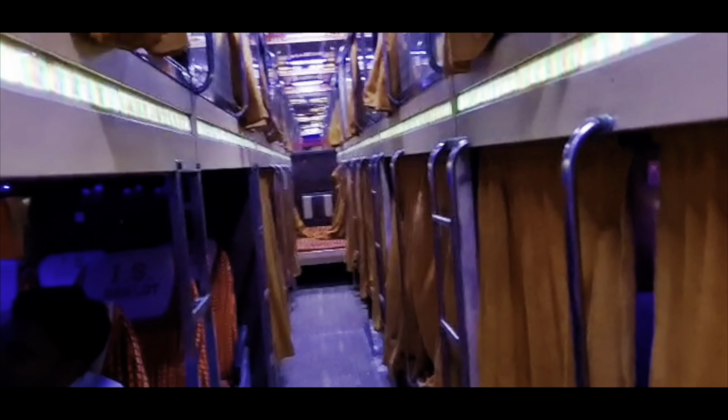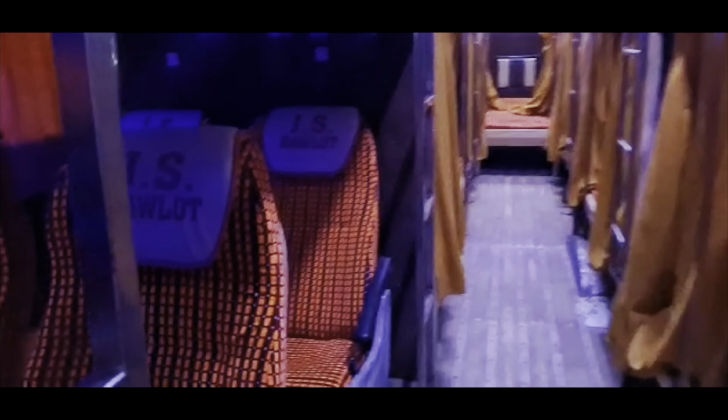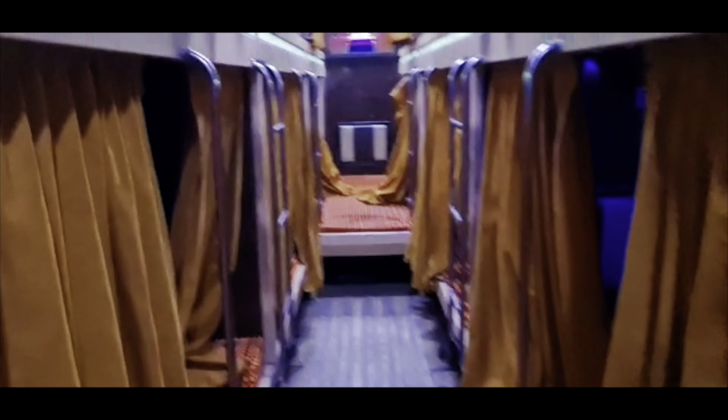We are here in Jaipur taking this bus right behind me. Apparently you can sleep on that bus, so we are going to head to Jaisalmer on it. I'll show you what the bus looks like in a minute. This is the bus — you can sit here or you can sleep here, this is the bed, it's a double bed. So we decided to go on the top bunk of the bus. Bye-bye Jaipur!